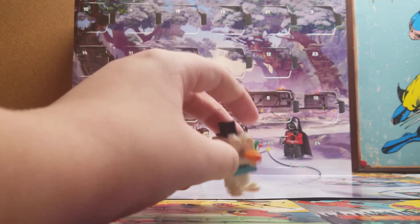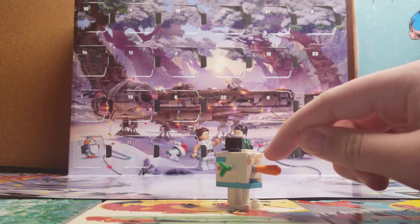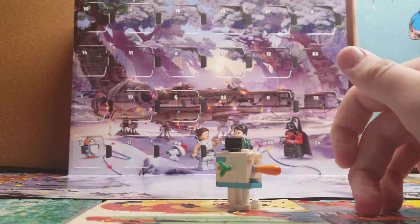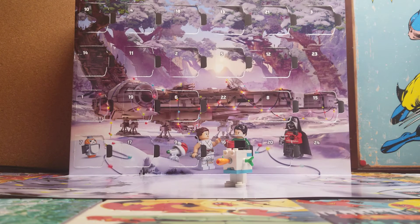You guys remember — that's what happened back in a Harry Potter set. We got this same exact piece but it was in dark brown, and it was used as a club in the Quidditch set. I don't understand. I mean, other than that, the build is fine.